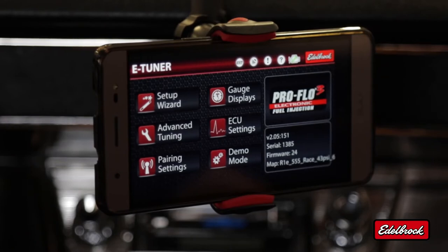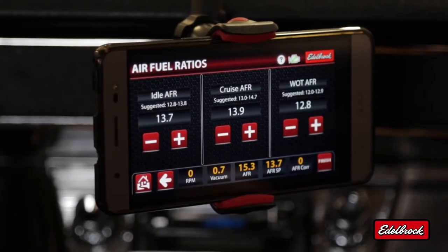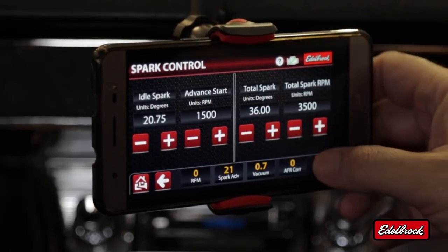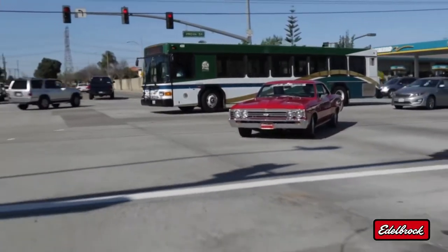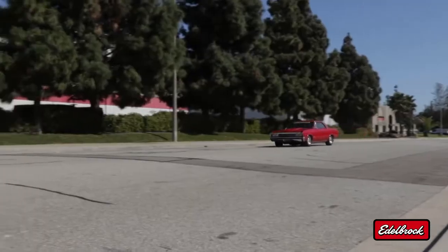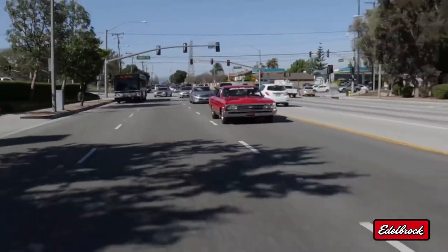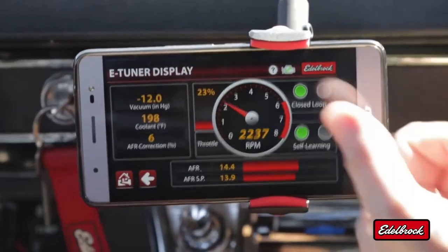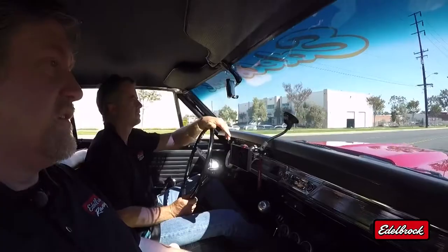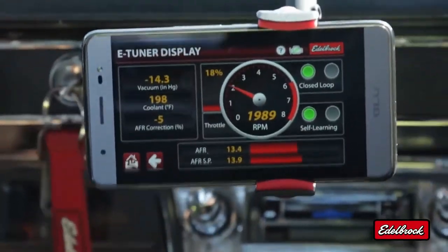Now the setup is complete and we're going to take you out for a ride to see how the rest of the eTuner app works. This is the eTuner main menu. Before we get going, let's verify a few parameters — we want to take a look at our air-fuel ratio. These look good; they're rather conservative, but it'll work for now. Let's take a look at our ignition advance curve — this all looks good. Let's hit the road. This display shows us vacuum, coolant temp, and our air-fuel correction ratio. We can see with the green lights that self-learning is currently on. The key is to have the air-fuel ratio and the air-fuel ratio set points even — when those two are even, the system is working ideally.